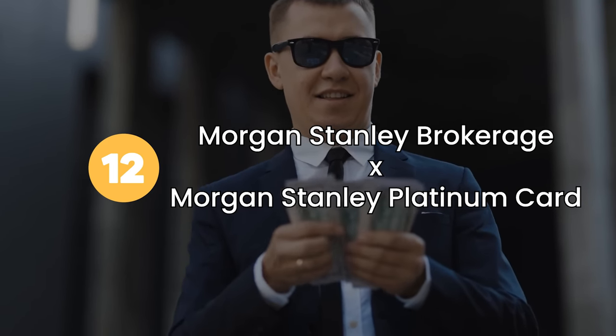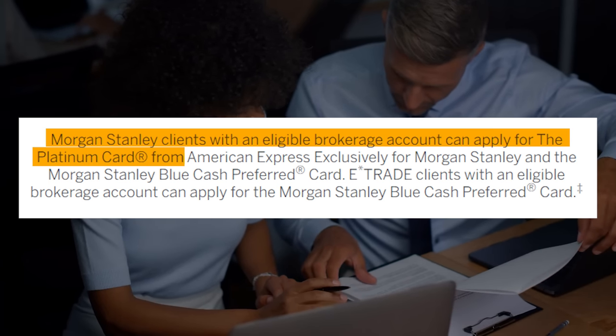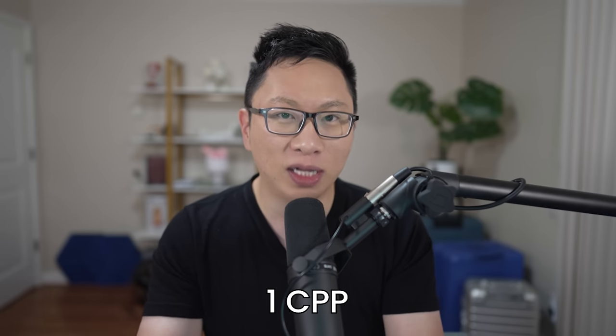It might sound like a weird edge case, but there are a lot of business owners who are pretty frugal but who also have to spend a lot on things like ads. Option number twelve is cashing out your points into your Morgan Stanley brokerage account — pretty much the same idea but on the personal side. The constraint is that you need a Morgan Stanley Platinum card, and to get that you need a Morgan Stanley Cash Plus or investment account. You do need to keep your Morgan Stanley account open; if you close it, they'll close your card too. You're getting one cent per point when you cash it out — effectively cash since you can move it to another account.